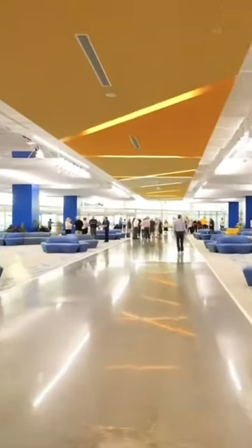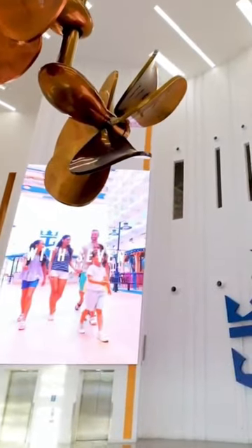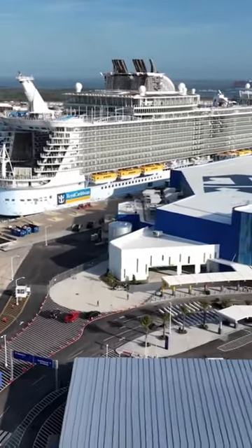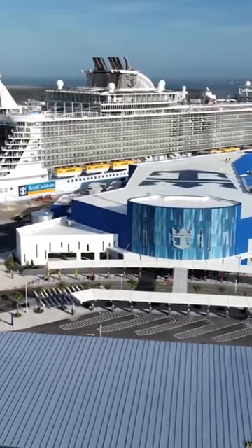Royal Caribbean's terminal is over 160,000 square feet and can accommodate up to 630,000 guests a year. Since this terminal is the first zero-energy terminal, it will rely on 30,000 square feet of solar panels, and the remaining energy not used by the terminal will be sent to the local power grid.